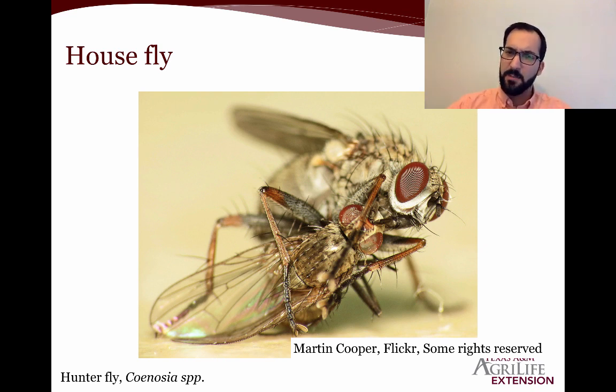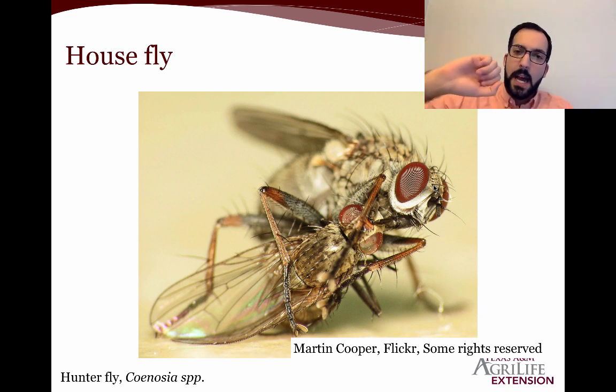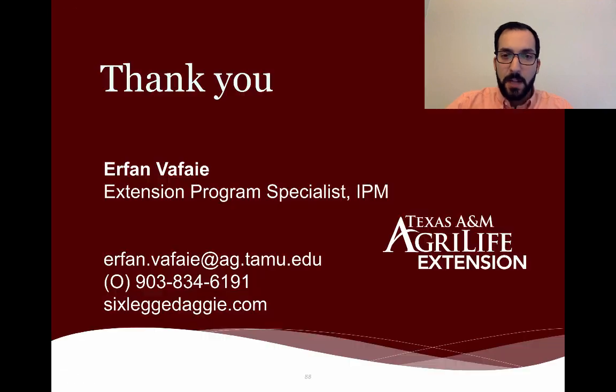We also have a beneficial type of housefly relative. There's one particular species known as Coenosia, also called a hunter fly, which perches on little ledges. It's very small — smaller than a housefly, almost closer to a fruit fly in size — but it has very good sight. It can see other flying insects and will fly out to catch and feed on them. Here is that Coenosia feeding on another fly right there.